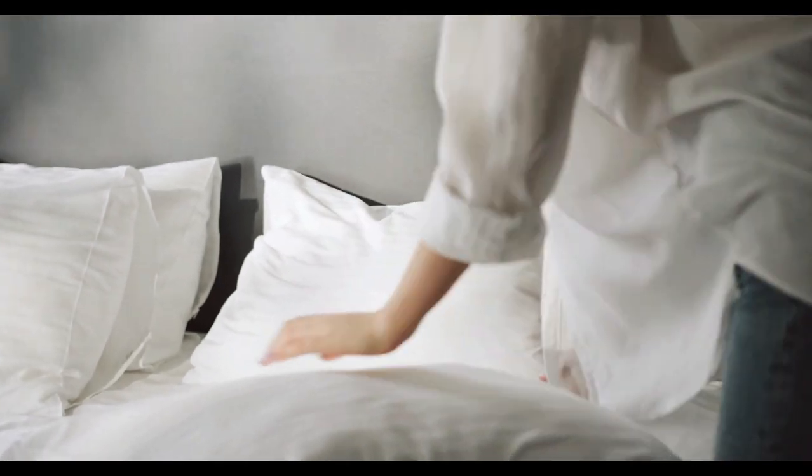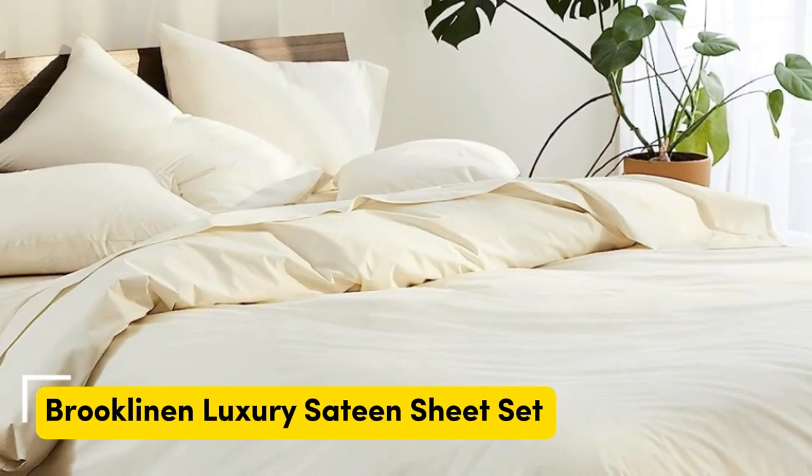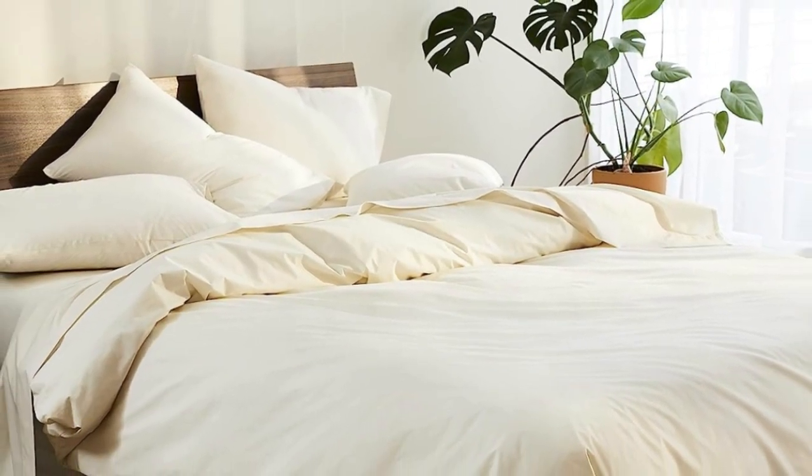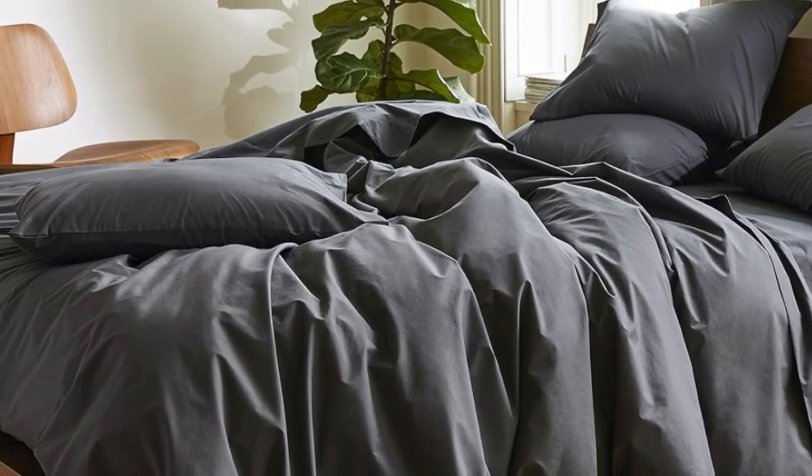Let's start — Top 5 Best Crisp Sheets. Number 1: Sateen sheets offer a certain luxurious feel thanks to their unique cotton weave, which is tighter and less airy than percale, so better for cooler months, with a slickness to it that feels extra silky against the skin.